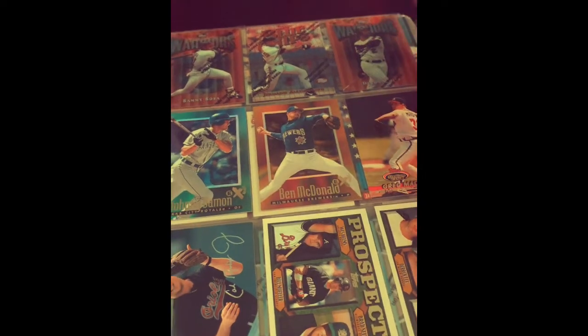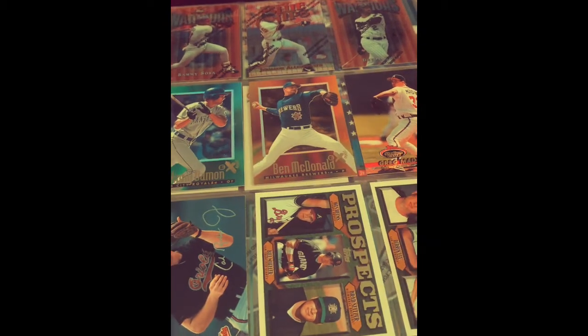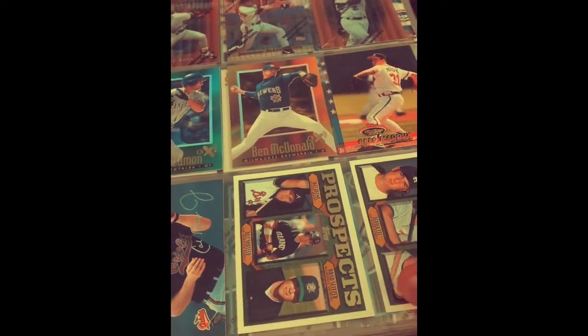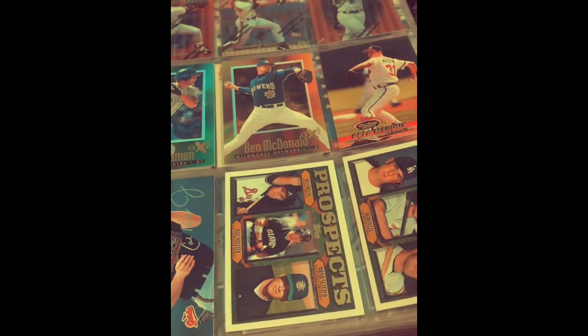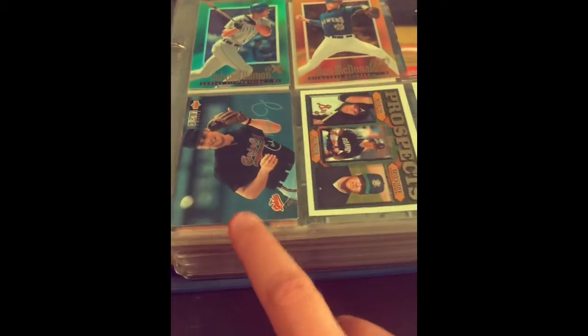We've got the Topps Finest up here where they have that shrink wrap around the cards — that's kind of interesting. And the EX, which I always thought was a pretty cool design. That was a higher-end set if I recall; you only get a couple of cards per pack, so I didn't get a whole lot of those, but I did get one or two packs.